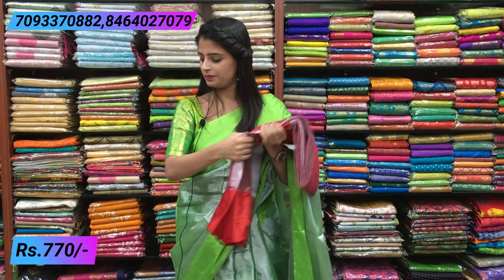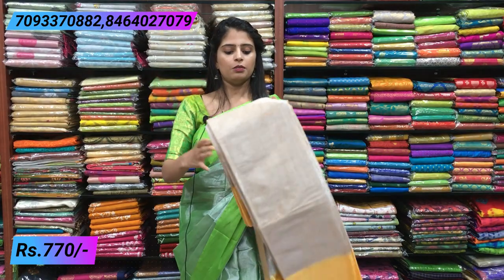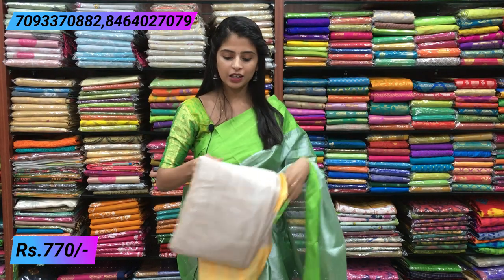Beautiful red saree. Next is lemon yellow - a darker yellow shade, lemon yellow. The best color blouse to choose can be seen here. This saree has a silver corner. It is a perfect saree overall.